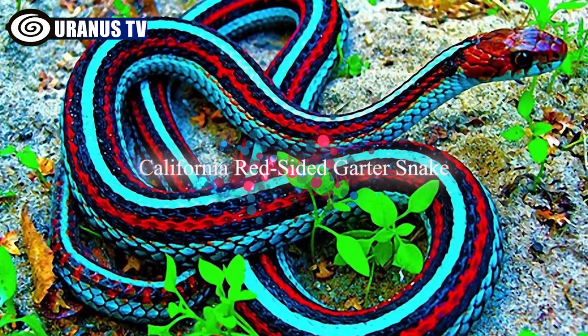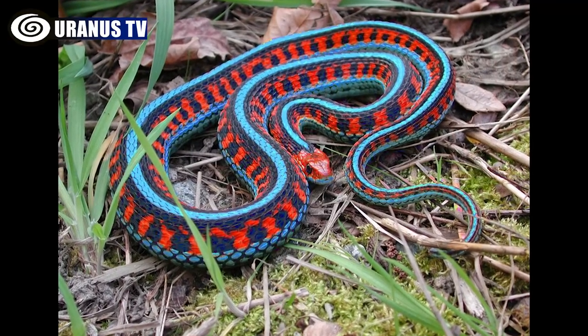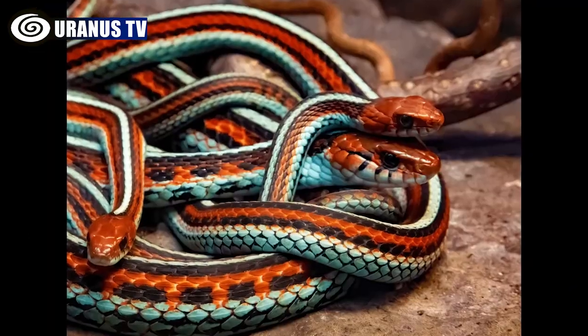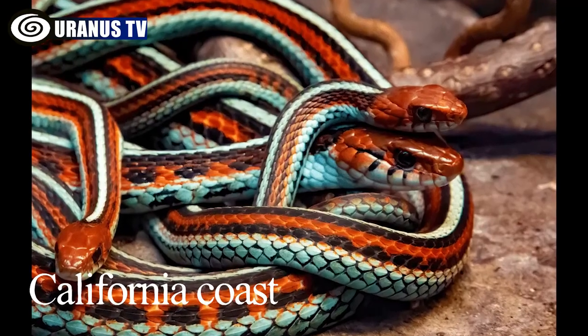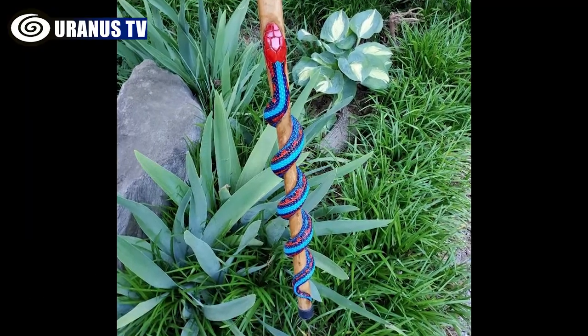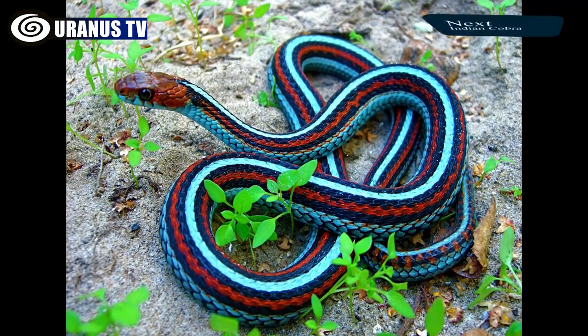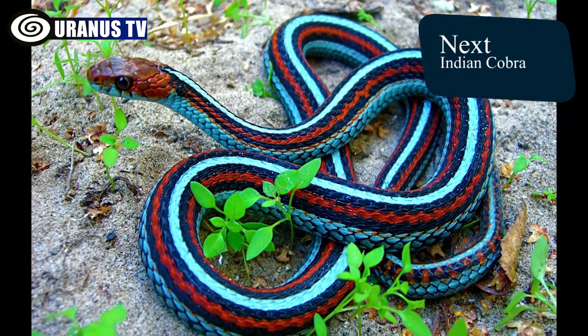Number 8: California Red-Sided Garter Snake. Surprisingly, the common garter snake has three colorful subspecies, with the California red-sided type being the most striking. This snake, found along the California coast, features vivid blue or yellow stripes on its red body, with a red head. Despite its appearance, it's a typical garter snake living in swampy areas, hunting small animals and fish.